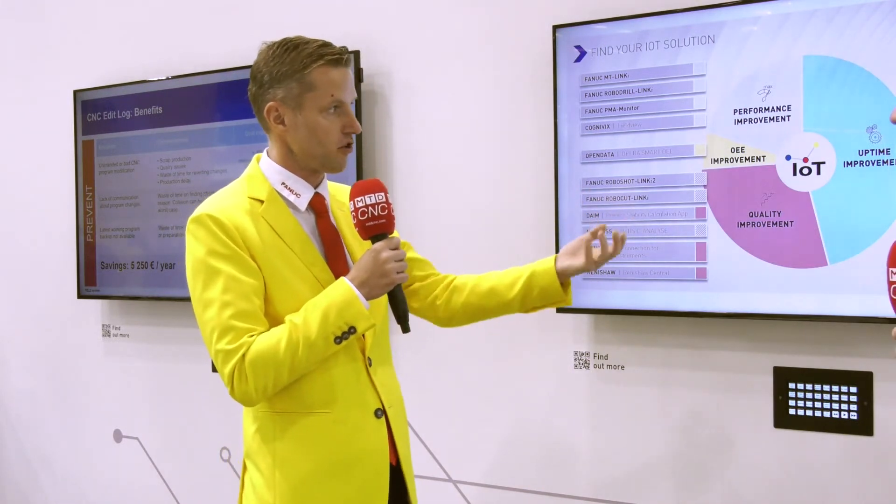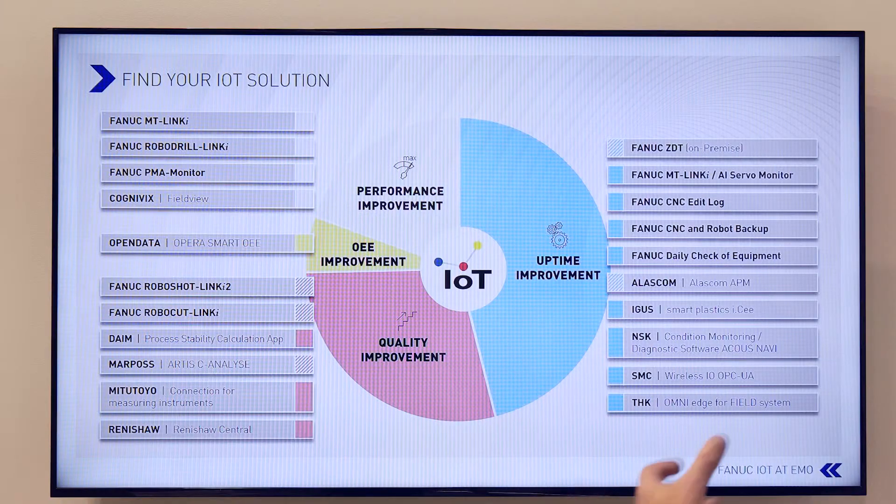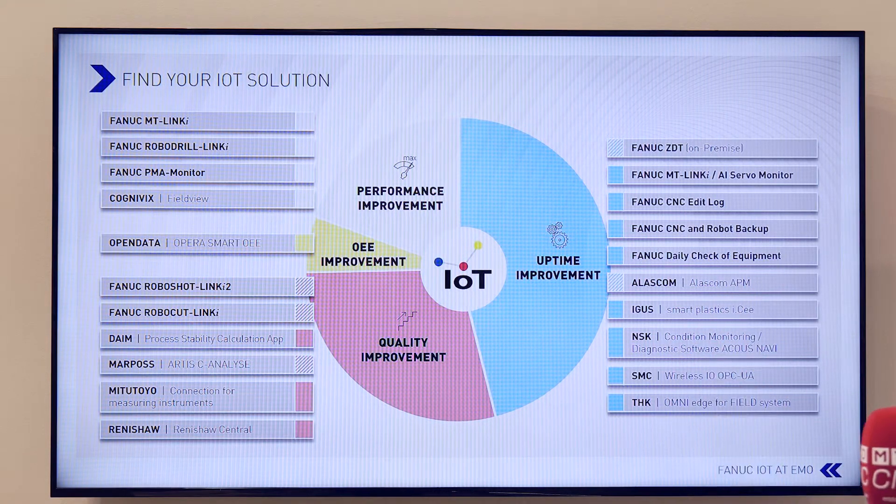We analyze the process from the perspective of production improvement, performance improvement, production quality, and uptime. Now a lot of machine tools work on other platforms — let's say something like Siemens. Does FANUC, or does this system, actually integrate with those?